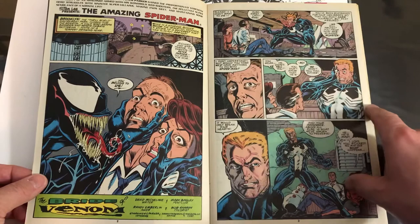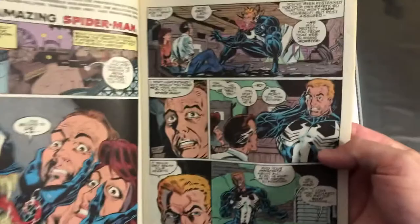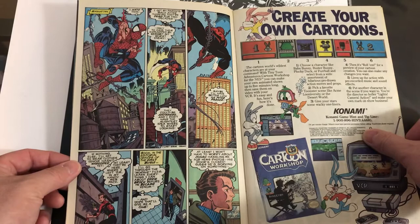Mark Bagley's run on Amazing Spider-Man was amazing. If you look at these pages right here, he's a highly underrated artist. The expressions on the faces — he was just really good at that. Fear, joy, sadness, he could really draw it all. And I think he drew, hands down, probably the best looking Venom that I've ever seen. The way that his mouth worked, his tongue, the eyes, the structure of his body.